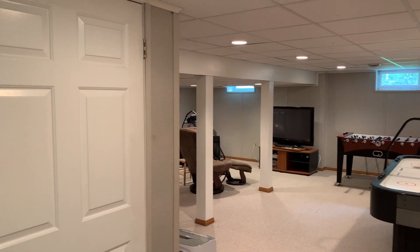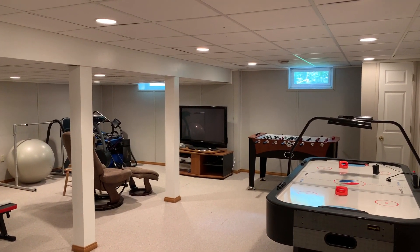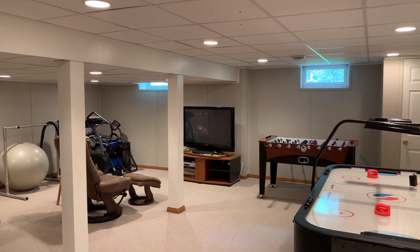The basement has been finished — a portion is used for storage, and the rest of the basement is set up for games and an at-home gym.